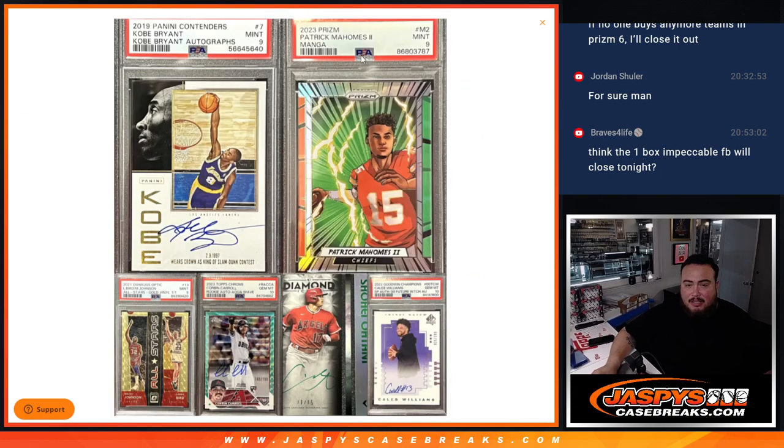So these are the five chasers here. The Mahomes, the Caleb, the Shohei, the Corbin Carroll, and then that Bird Magic Johnson gold vinyl one of one.